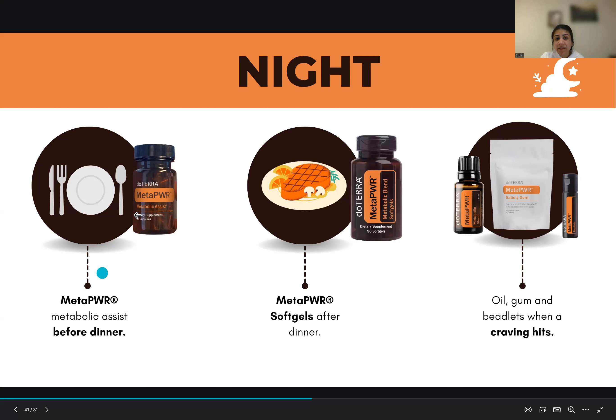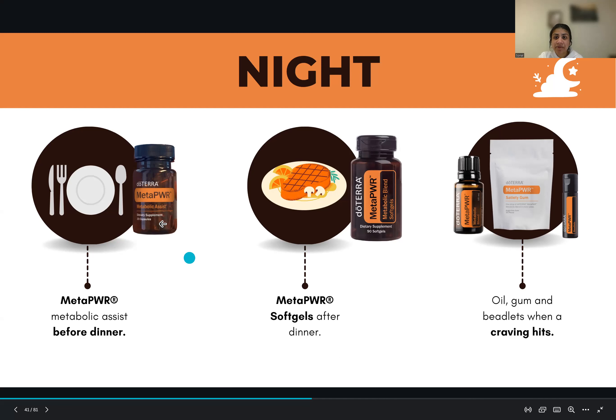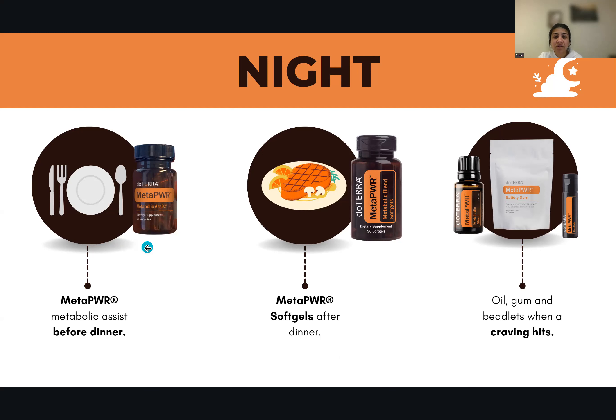At night, before your dinner, you can take the Metabolic Assist, and then take the Metabolic Blend soft gels after dinner. Metabolic Assist — remember, that's the one that's going to help stabilize your blood sugar straight after you eat. It contains mulberry extract, so that's why it's brilliant to take it before dinner. Then the soft gels after dinner, and when you get any cravings you can use those on top of both of these.